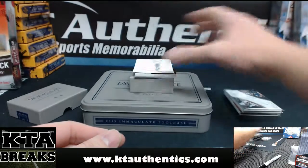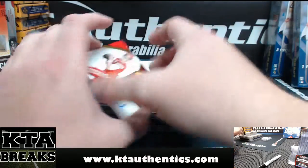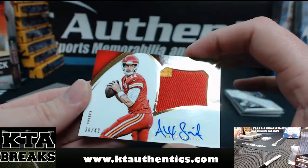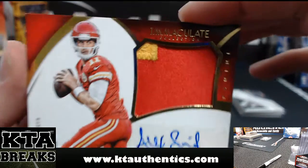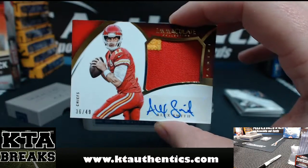Two cards left. Good luck, man. I haven't seen any of these. 36 of 49, Alex Smith Immaculate Collection Premium Patch — got a little gold and red. 36 of 49, Alex Smith.